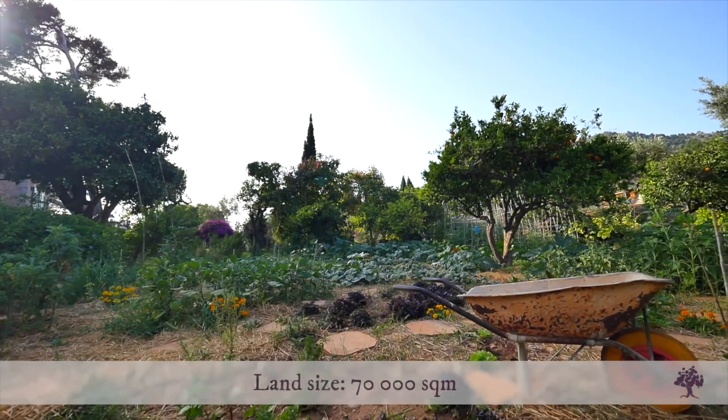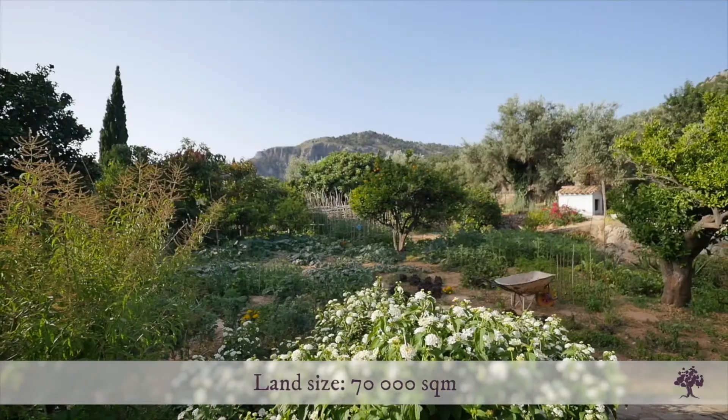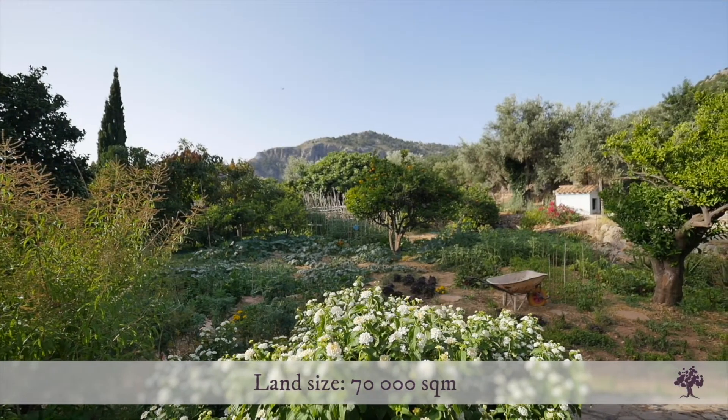Also, you can enjoy the fruits of your labour with a private vegetable garden, right next to the kitchen area.